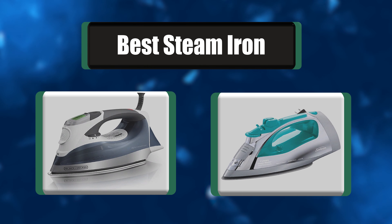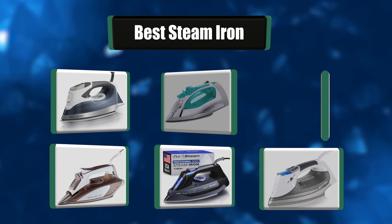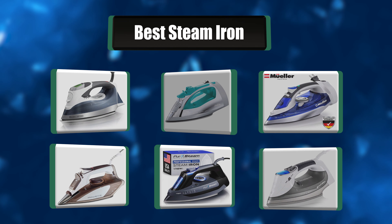People have been asking about which steam iron to choose. In this video, we're going to look at a list of the seven best steam irons. Let's get right to it.